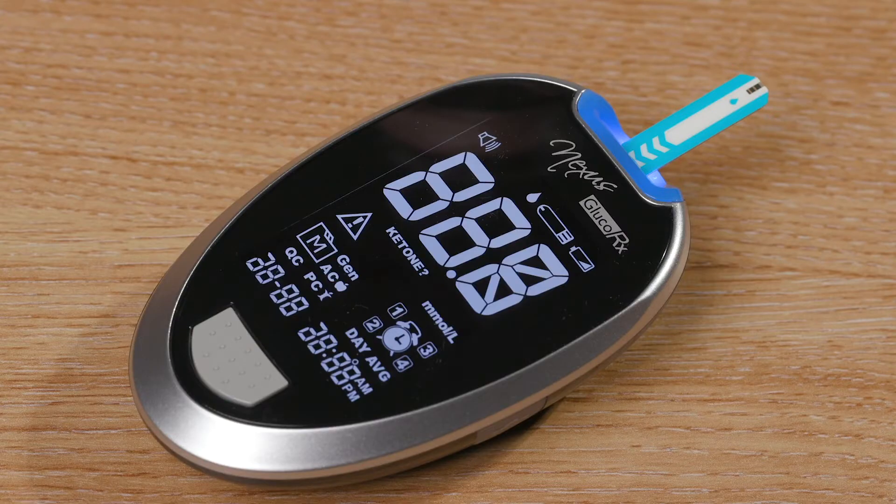Today we are going to educate you on blood glucose monitoring on the GlucoRx Nexus meter, which is generally used for patients with type 2 diabetes. We will have the meter delivered to you.